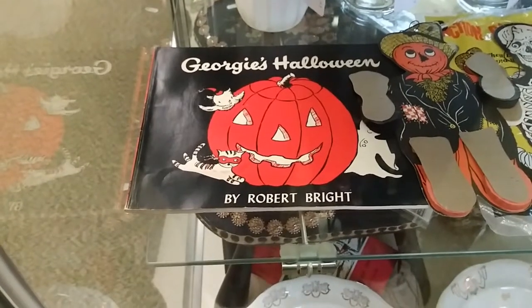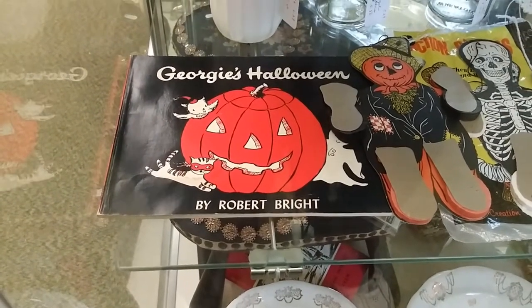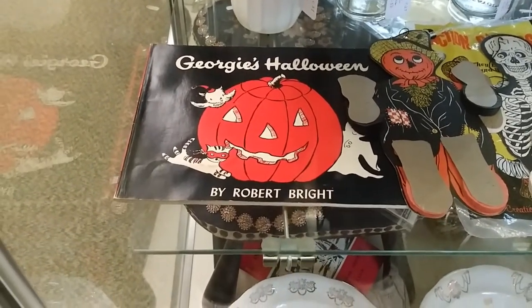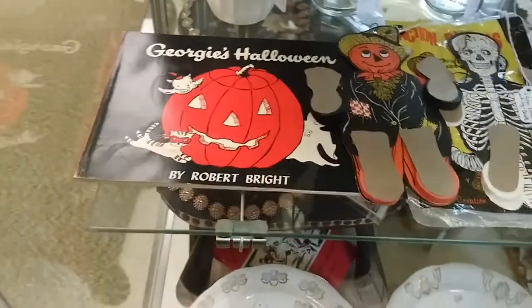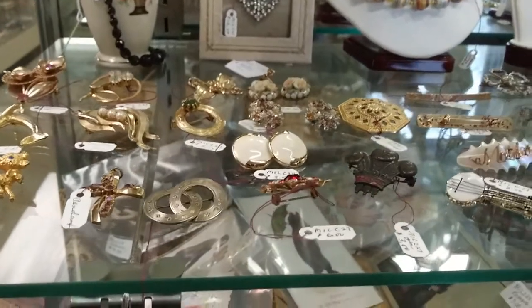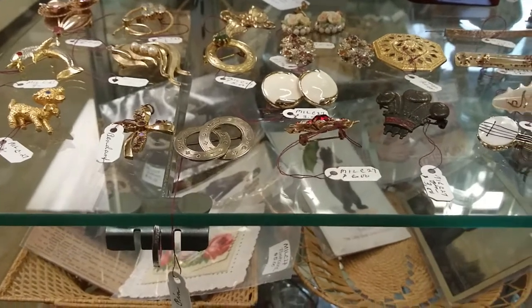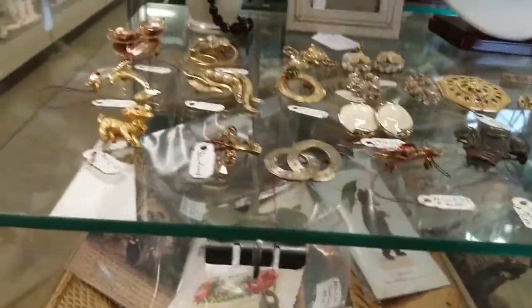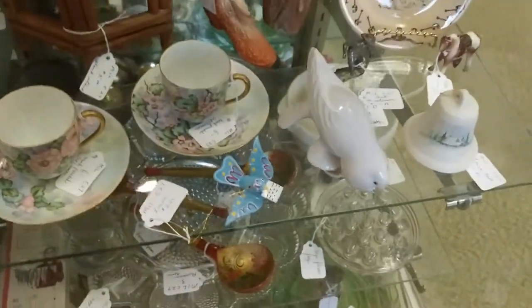Georgie's Halloween - I never knew that there was a Halloween book. I have a couple of the Georgie the Ghost books, I love them. I don't know how many were written, but now I've got one to hunt for because that's awesome. I do like that one. I do miss being able to wear jewelry.